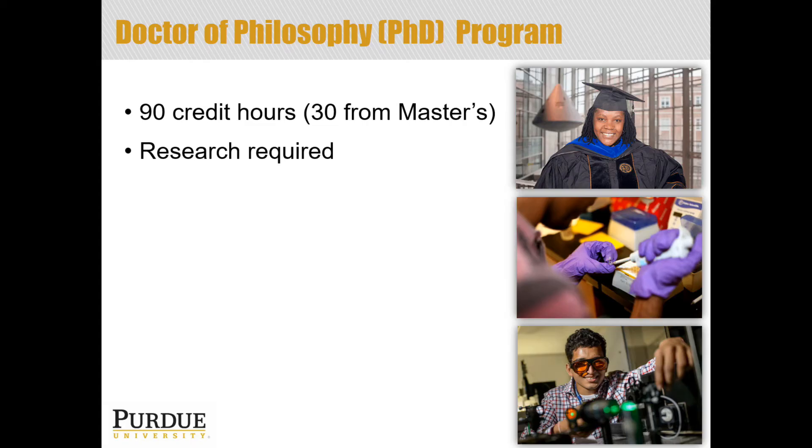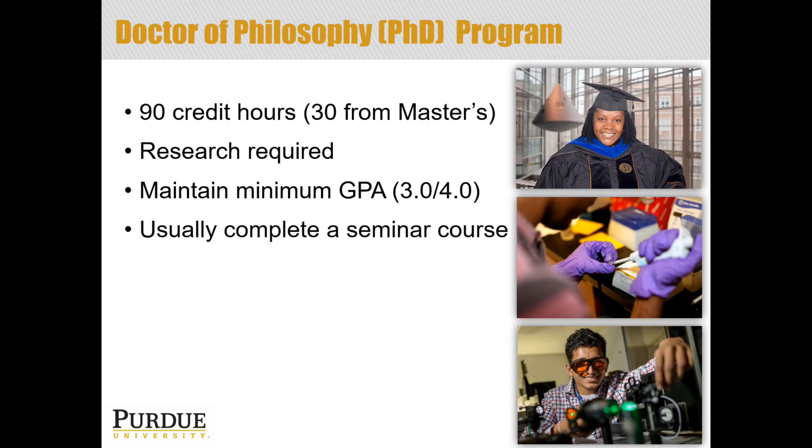Research is always required for a PhD degree. Unlike the master's degree, where there's an option to go thesis or non-thesis, with a PhD, research is an expectation of the degree. A minimum GPA is also required — 3.0 is fairly common, but there are programs that have a higher GPA minimum. And like the master's program, you will usually have to complete a seminar course as a PhD student.